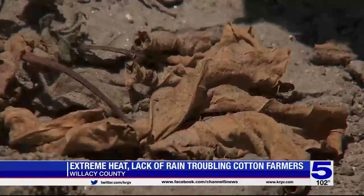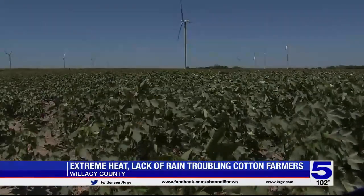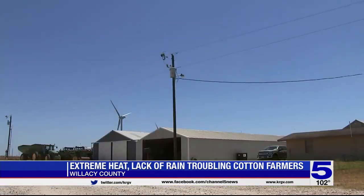The excessive heat and lack of rainfall is spelling trouble for cotton farmers. Both factors together have put the cotton crop under a lot of stress. The growth of the crop is at a standstill. We had so much rain in April and May, and the cotton gets used to that. It is a desert plant, so it'll go into survival mode. All the fruit, when it gets to a certain point, it'll start knocking the fruit off and it's falling on the ground.